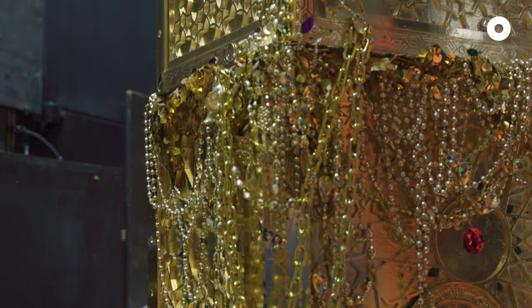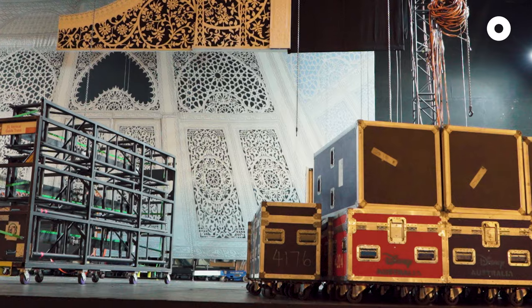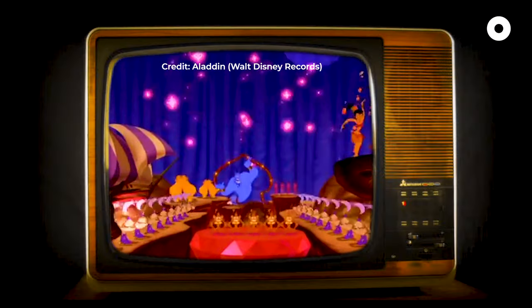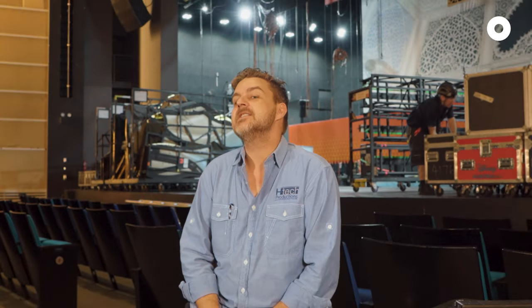It's glitz, it's glamour, it's sparkles, there's pyro — there's everything involved in this production. And there's also the songs that everybody knows. Friend Like Me — that's a great song, it's a bit of a toe tapper. Can you sing it? No. There's a reason that I'm backstage.